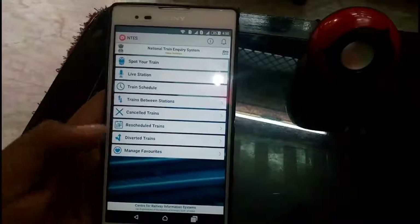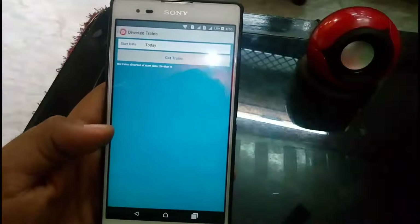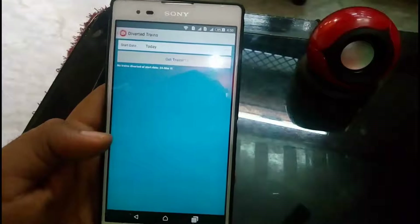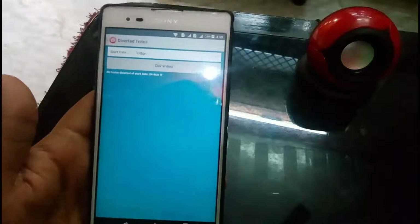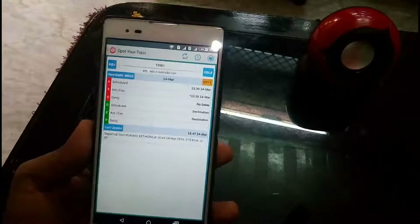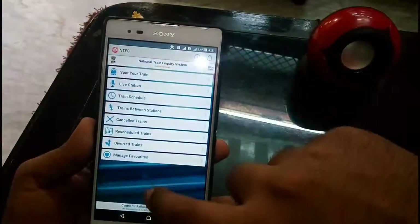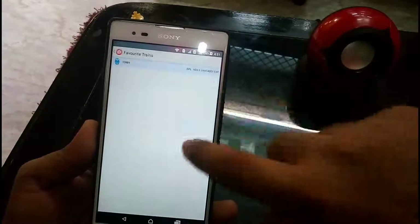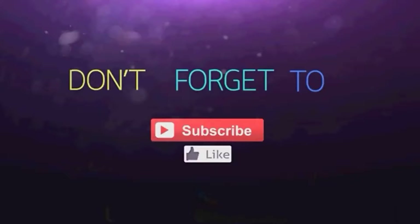Next is Diverted Trains. After clicking on this, it is telling me no trains diverted as of 24th March, so there is no train diverted in India right now. You can check yesterday or tomorrow as well. After getting this information, you can add your train to Favourite Trains. Then go to the main menu and see Favourite Trains — the train you have chosen will appear there. Thank you guys for watching my video. Make sure to hit the like button and subscribe to my channel, and I hope to see you in my next video.